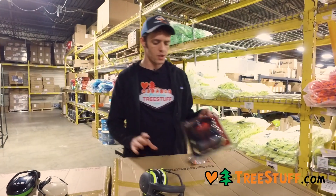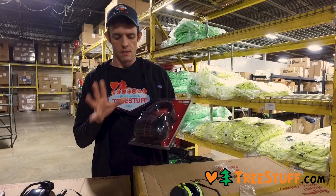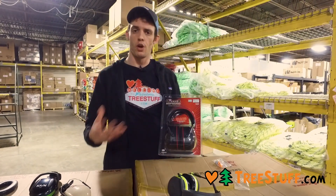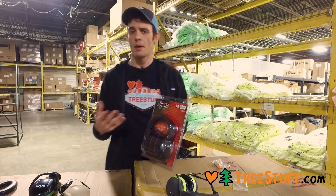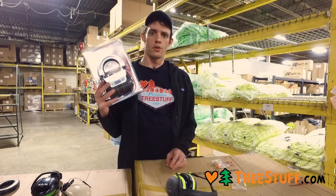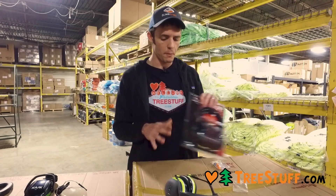We also have some cool new stuff. This is from Tasco — it's a new Bluetooth system. It is not an intercom and does not communicate with other units, but it will hook up to your phone, allow you to take and make phone calls, listen to music, podcasts, whatever you're into. These are more for leaf blowing or something like that where you don't have to have a helmet on as part of your required PPE.